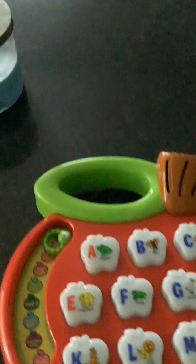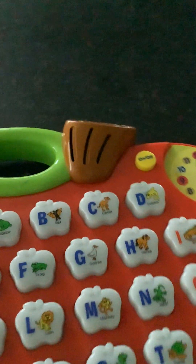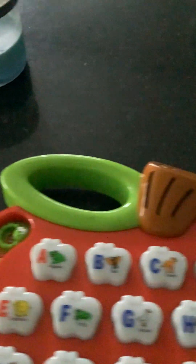Hi guys! So we're doing a review of the VTech Alphabet Apple. I just got this about an hour ago. I was going to do it when it got delivered but I wasn't sure, but anyway let's go ahead and turn it on.